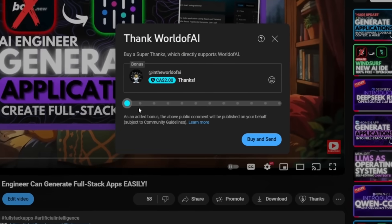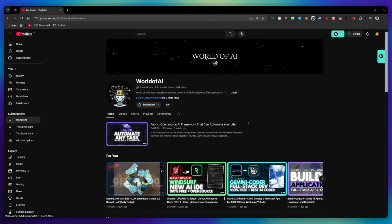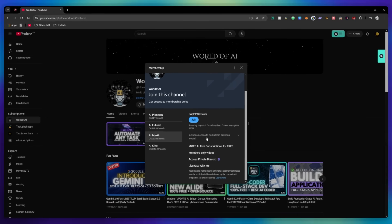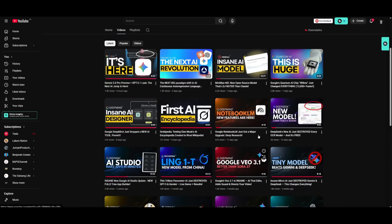If you liked this video and want to support the channel, you can consider donating through the super thanks option below, or join our private Discord where you can access multiple subscriptions to different AI tools for free on a monthly basis, plus daily AI news and exclusive content. That's basically it for today's video highlighting the new Gemini 3.0 Pro preview as well as the new GPT 5.1 checkpoint. If you want to see more videos like this, definitely subscribe to the second channel as well as the main channel.